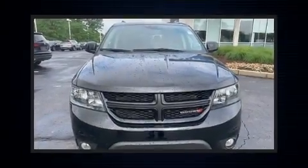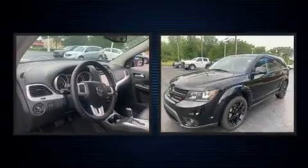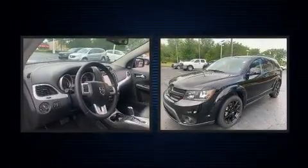Load your family into the 2017 Dodge Journey. Under the hood, you'll find a six-cylinder engine with more than 270 horsepower, providing a smooth and predictable driving experience.